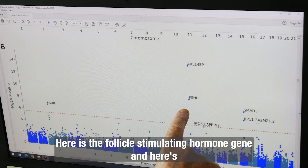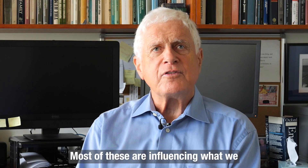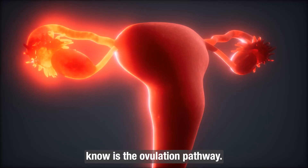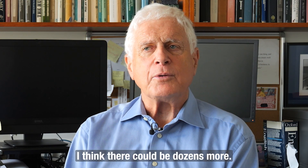Here's the follicle-stimulating hormone gene and here's the follicle-stimulating hormone receptor, which is another one of our findings. Most of these are influencing what we know is the ovulation pathway, and from what we know of that pathway there are quite a few other genes. I think there could be dozens more.